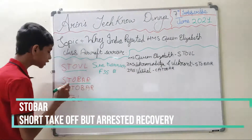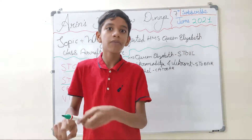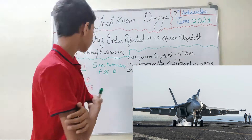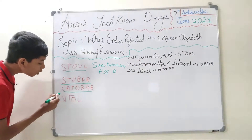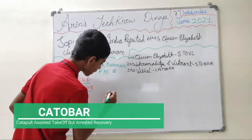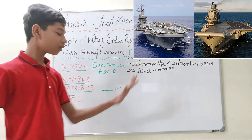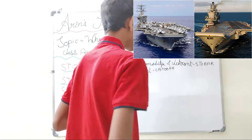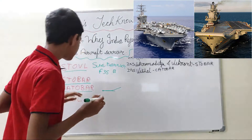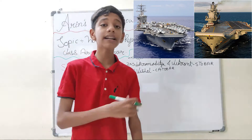Then there is STOBAR — Short Take-Off But Arrested Recovery — where an arresting system is used. There is a hook behind the aircraft that attaches to a wire on the carrier, stopping the aircraft in about two seconds. CATOBAR — Catapult Assisted Take-Off But Arrested Recovery — also uses arrested recovery, but uses a catapult system that launches the aircraft like a slingshot at a speed of around 180 knots. In STOBAR, the front of the carrier deck is elevated to help the aircraft get airborne, which is why India uses the MiG-29 with its high thrust.